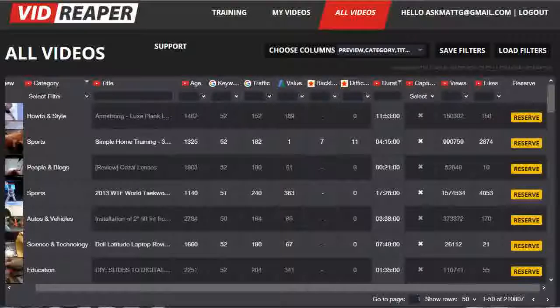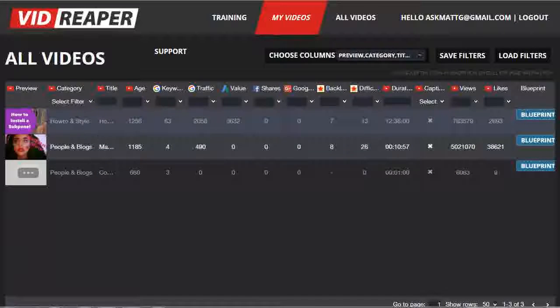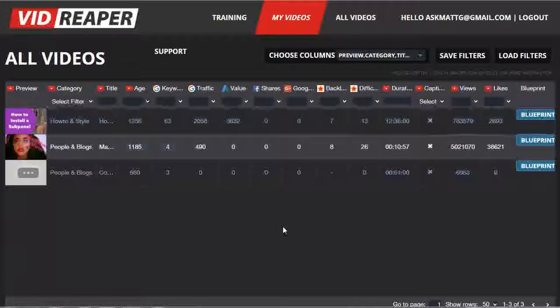I've already reserved a couple earlier today, so I'm going to go across to the My Videos page, and you can see here are the three videos that I've reserved from the database as a premium member. These will appear in the general database, but the relevant and important information, such as the title and the link to the video itself, will be blurred out and won't be accessible to normal users.